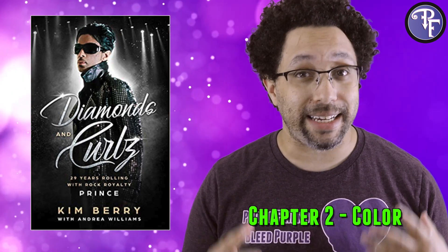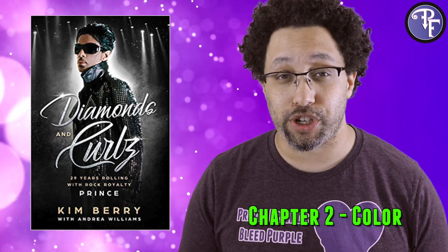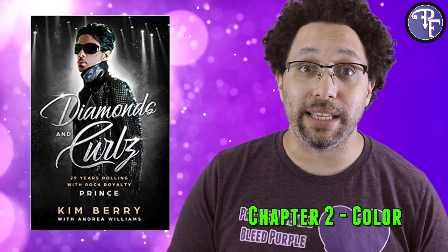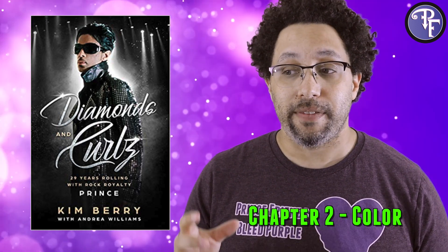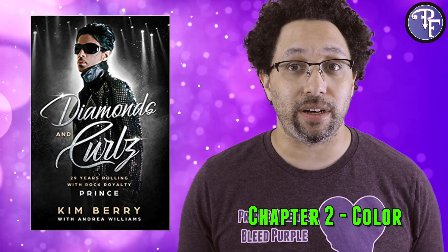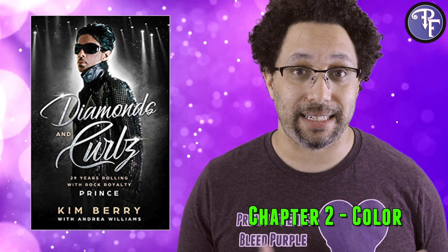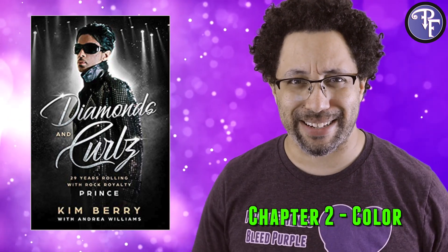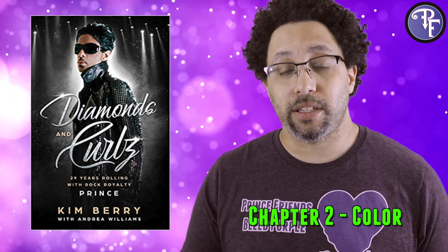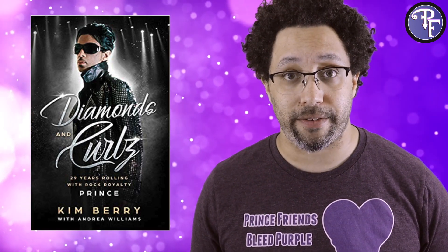The second chapter is Color, which denotes the quality of a diamond itself. In this case the chapter focuses on the relationship between Kim and Prince. It starts off with a really cool story about how the two of them did a bunch of back and forth and came up with the look that eventually got used for the Rave Unto the Joy Fantastic cover, with the ribbons and everything. It then goes a little deeper into her schooling and her individual teachers and those people who were important to her.